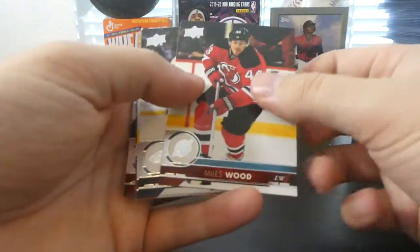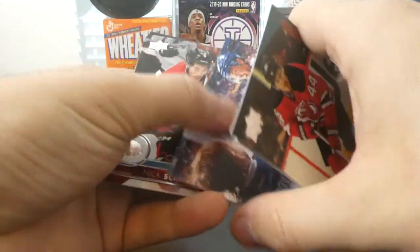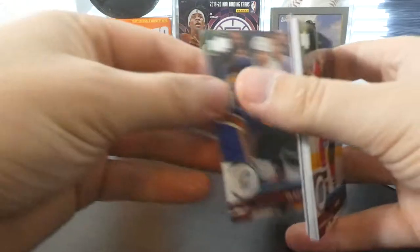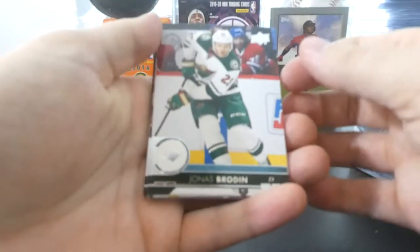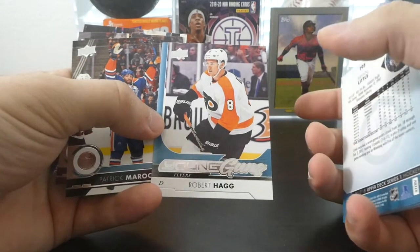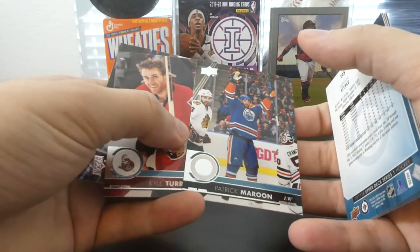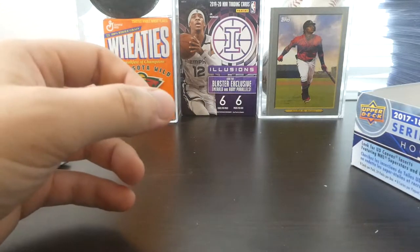That was definitely a good pull. Miles Wood, Seth Jones, Jacob Slavin, UD Canvas of Tyler Bozak, Nick Schmaltz, Andrew Shaw, Mike Hoffman, and Matthew Tkachuk. We have two more Young Guns remaining, gotta keep the hope alive for Alex Tuck. Jonas Brodin, Cam Fowler, Kyle Okposo, Brian Little, and Robert Haag — not a good one. Boeser is definitely the one carrying our Young Guns for the day. Patrick Maroon, Kyle Turris, and Drake Caggiula.